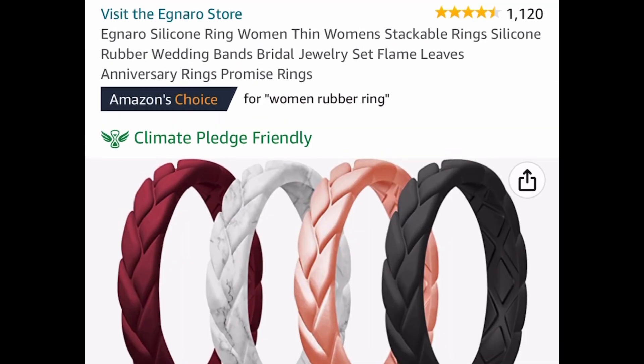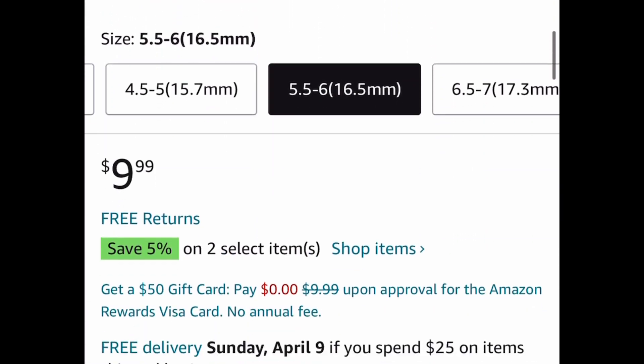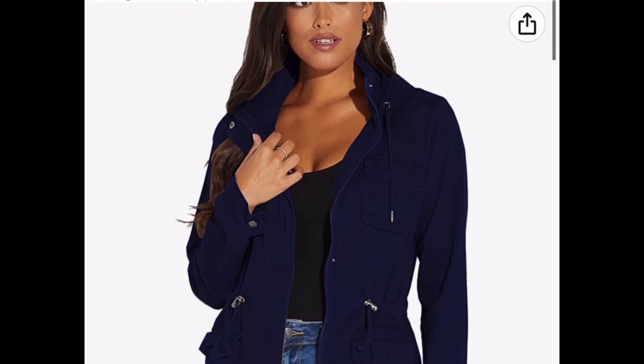Here we have these silicone rings for women. Great reviews, and you get four in this little bundle. This is great for like promise rings. It's listed for nine dollars and 99 cents, but with our code it comes down to four dollars and 99 cents.